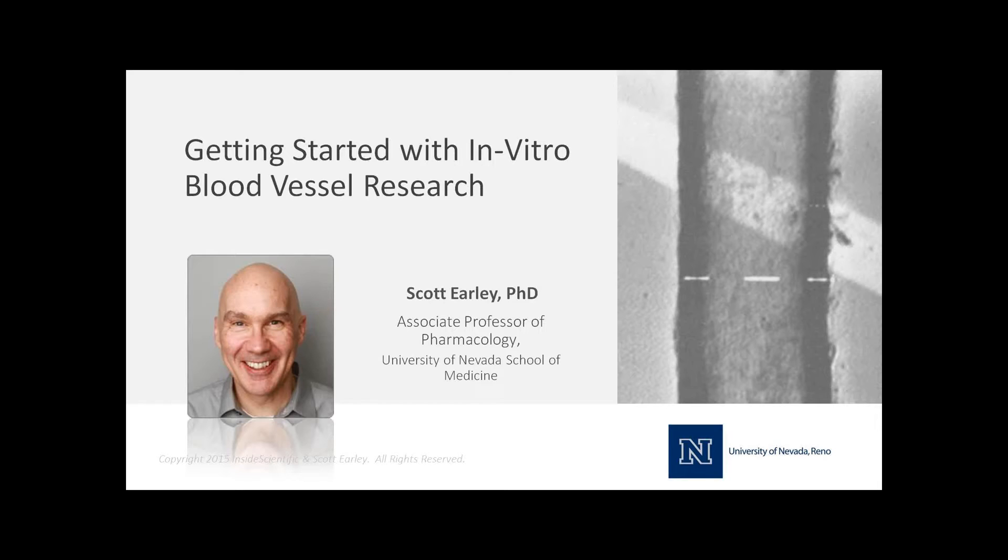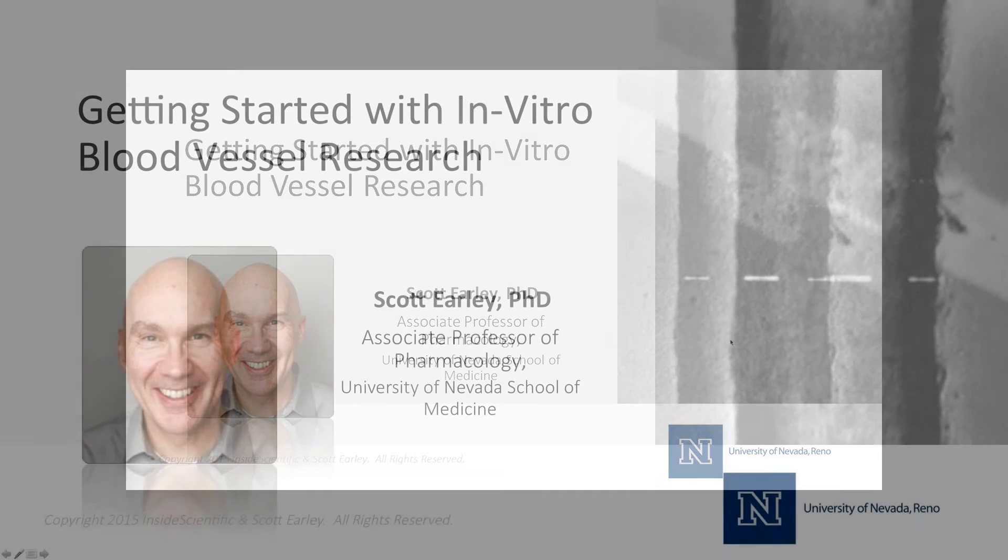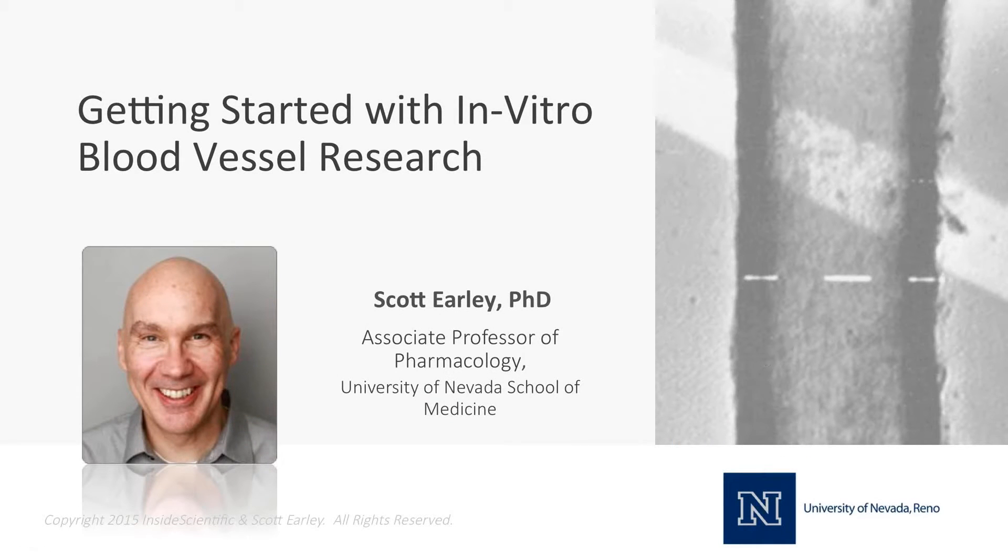Thank you Jerry and Andy for the introduction. My purpose here today is to present the workflow for this technique from the perspective of someone who uses it in their lab on a daily basis. On any given day we do isolated vessel experiments; I have three experimental rigs and at least one or two post-docs engaged in using this technique every day. I hope to present what your workflow might be and put you off to a good start.